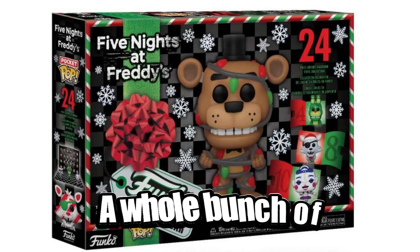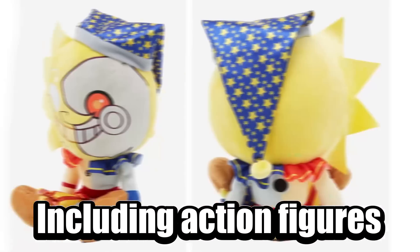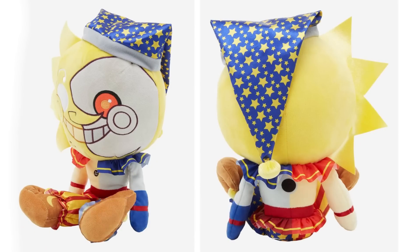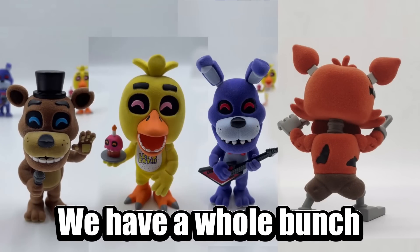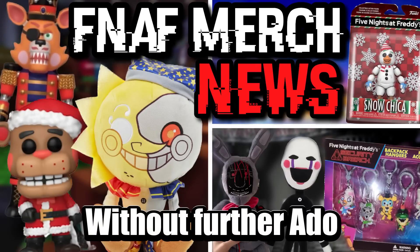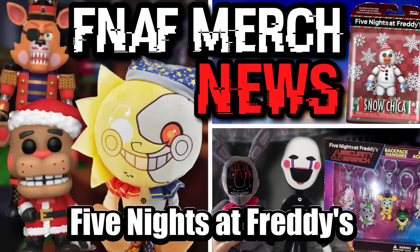Today, I'm going to be showing you guys a whole bunch of brand new Five Nights at Freddy's merch, including action figures and plushies, ranging from a whole bunch of different companies like Funko, Hex, and even YouTooz. We have a whole bunch of different merch to show you, so without further ado, let's hop into this video and show you guys all the brand new Five Nights at Freddy's merch.